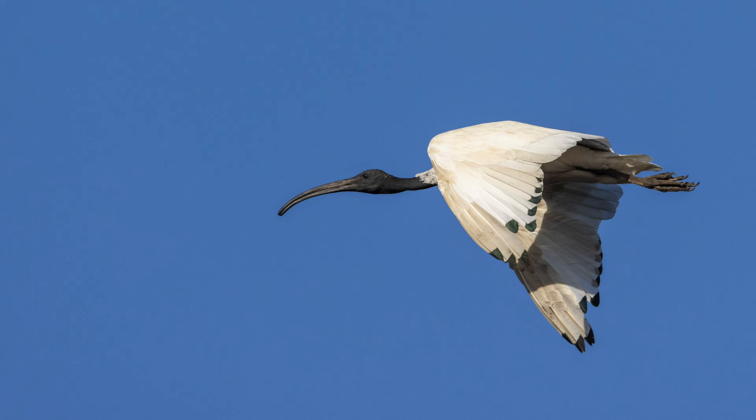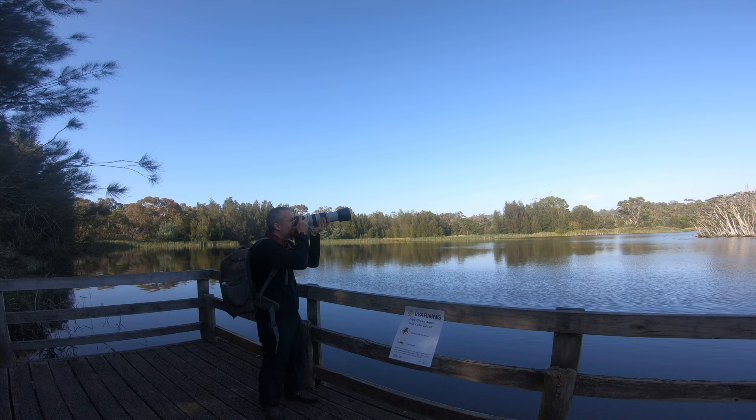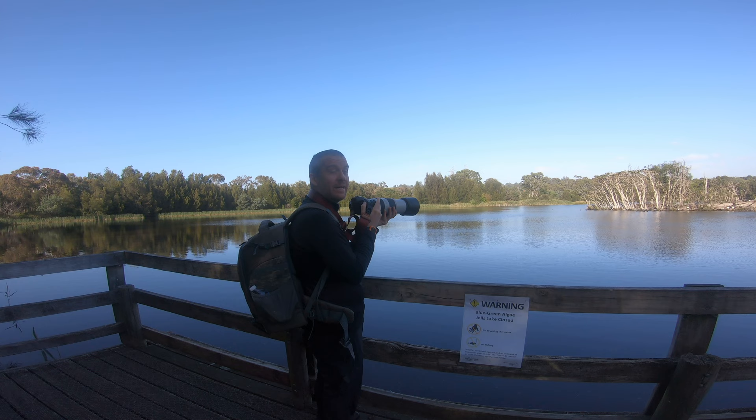A few shots, not too bad. Too far away. I got one semi-decent shot of a little black cormorant. There are about a dozen black cormorants perched over there on this dead tree.